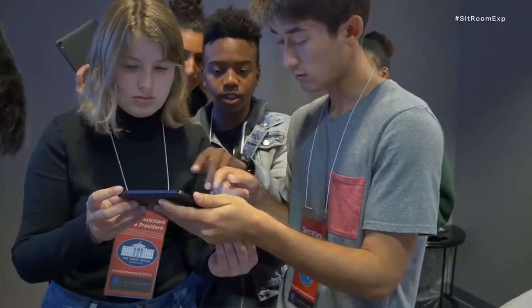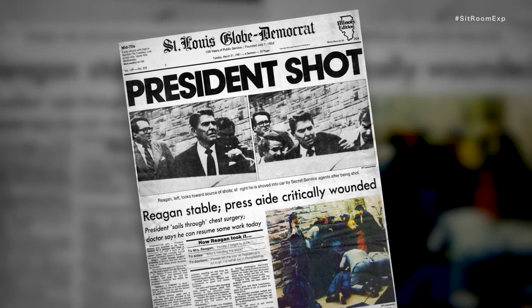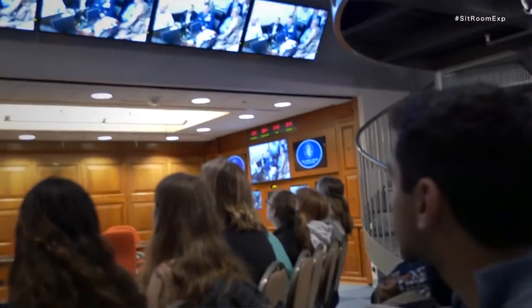The second option is definitely not an option. We looked at the events of what happened in March of 1981 and that became the basis of the entire scenario. What were people in that room thinking? And then we said, what if? From the moment they step into the room, they're fully engaged.